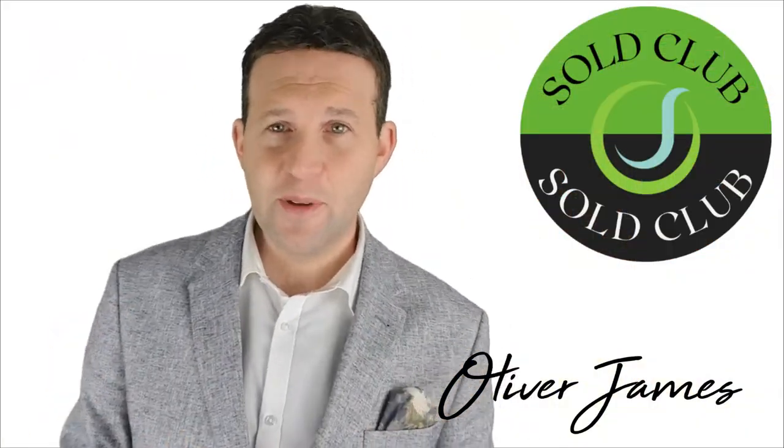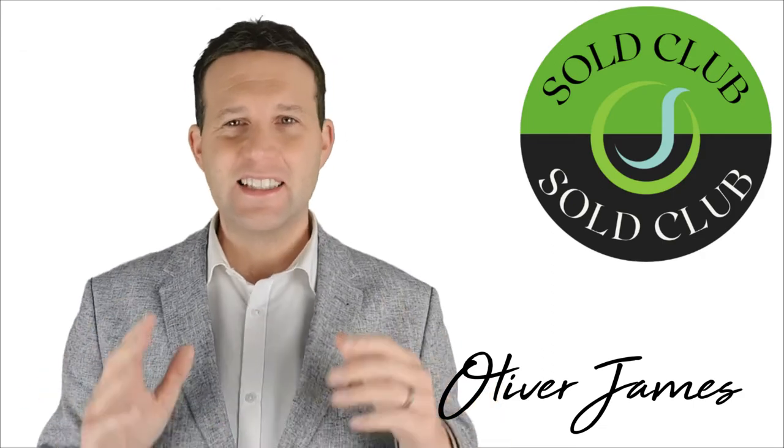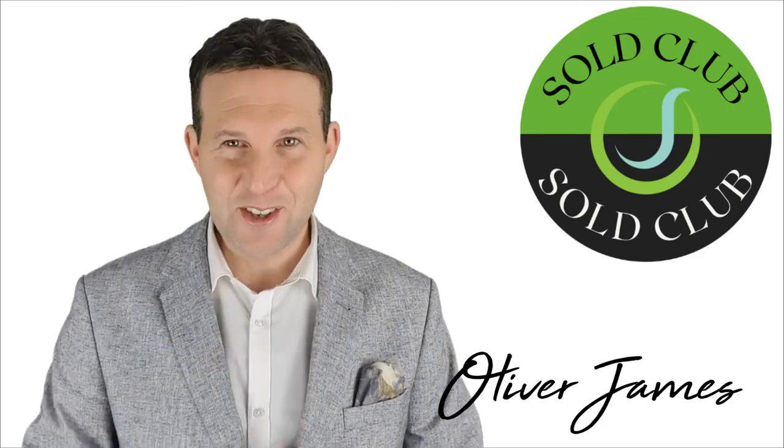That completes this January's roundup. It's not always this busy every month as you'll see from future videos. I'd like to take this opportunity to wish all our buyers and sellers all the best for the future, and thank you for watching.